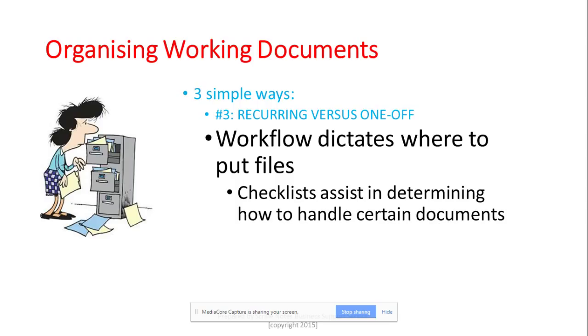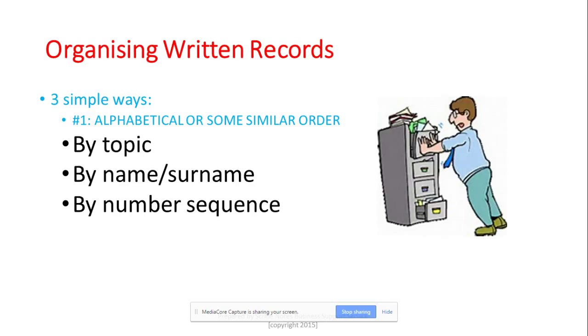The third method I want to share is what I call recurring versus one-off. You decide: is this a document I will use again and again, or is it going to be used only once? If it's a one-off, you store it somewhere but aren't sure whether to discard it, so you keep them together in one place. Your workflow dictates where to put the files. I also use a checklist with columns for document type and whether it's one-off or recurring, making future filing much easier.